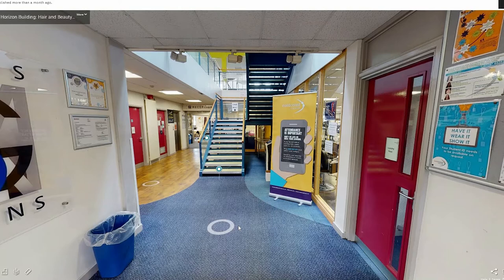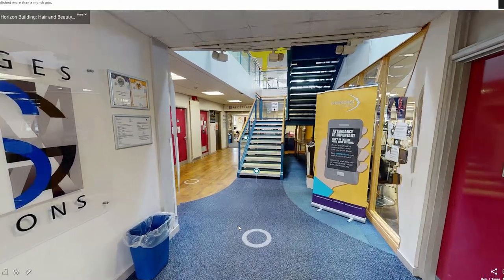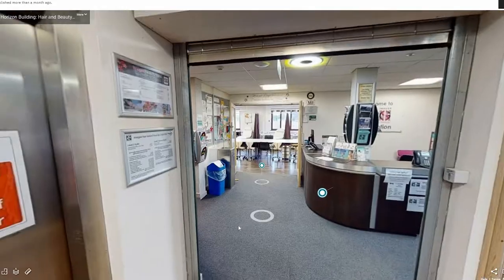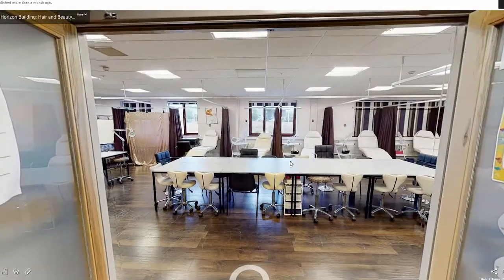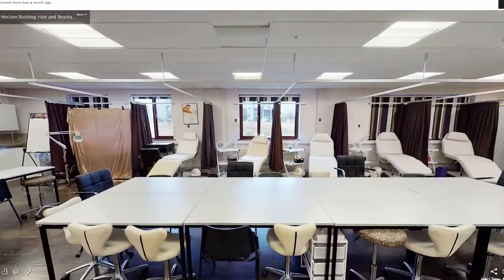Our next space to explore is the Horizon Building, where we have our hair and beauty salons and travel and tourism classroom. At the back is the reception desk for Images salon, which is run by our hairdressing and beauty students. Straight ahead is our first beauty room, a large space with treatment beds and makeup areas for students to learn their skills, as well as desk space in the centre for theory lessons.